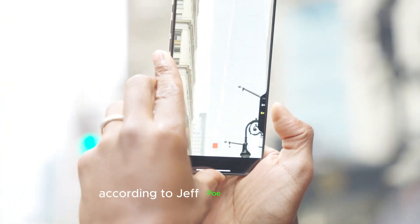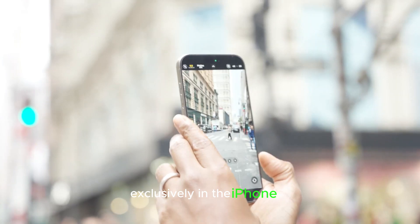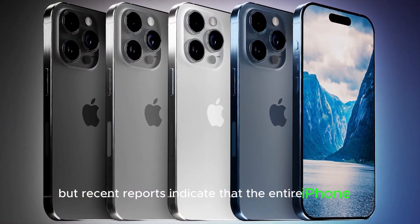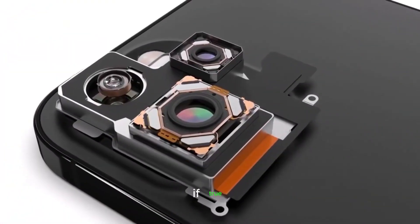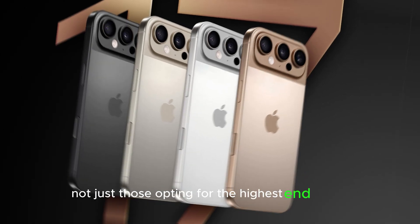According to Jeff Poo of GF Securities, Apple initially planned to introduce Metalens technology exclusively in the iPhone 17 Pro Max, but recent reports indicate that the entire iPhone 17 lineup will incorporate this technology. If true, this means a major leap forward for all iPhone users, not just those opting for the highest-end model.